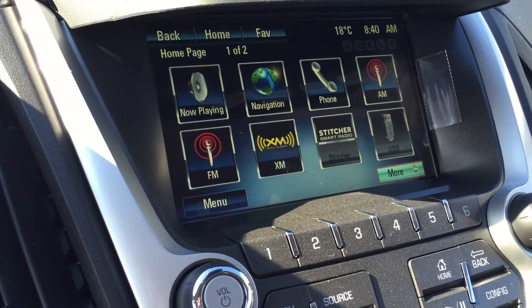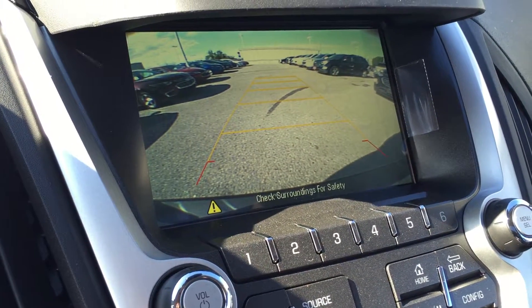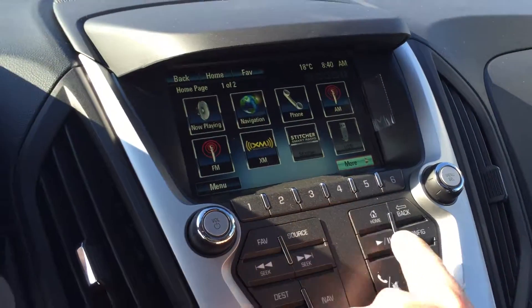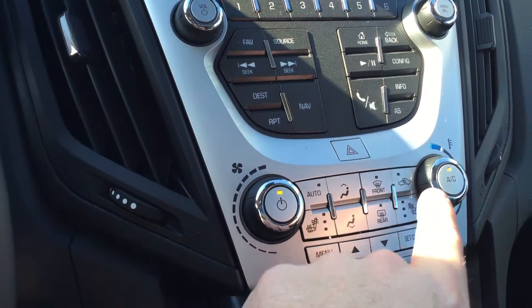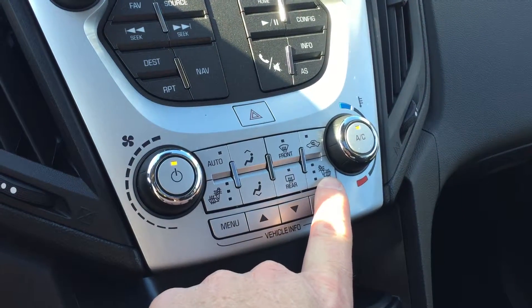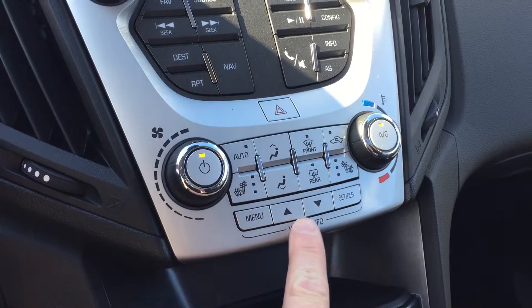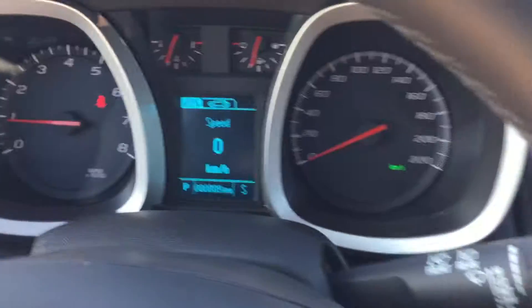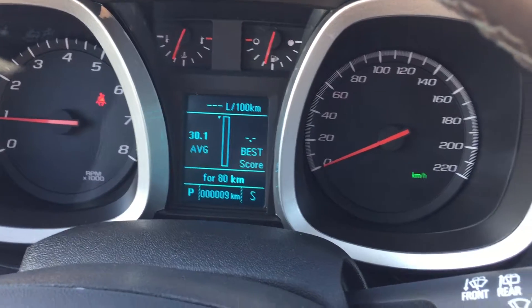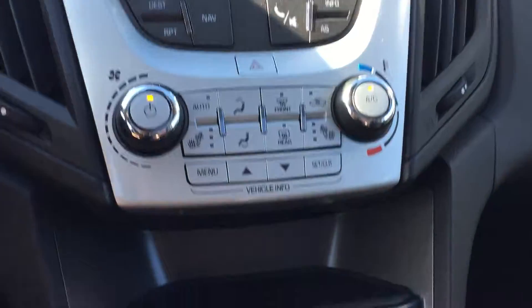If you put the vehicle in reverse, the rear view color camera activates — it's going to make parking a lot more safe and easy. Here are memory banks for your favorite station presets. Fan speed operation and temperature control. You can press these buttons and look straight ahead to get all the information you need for your vehicle.